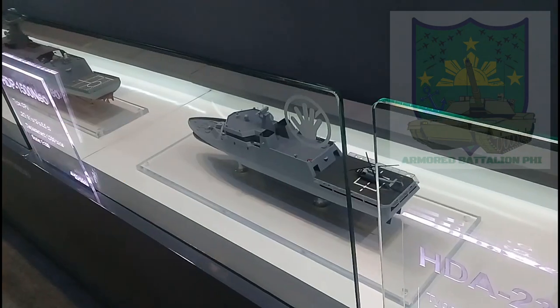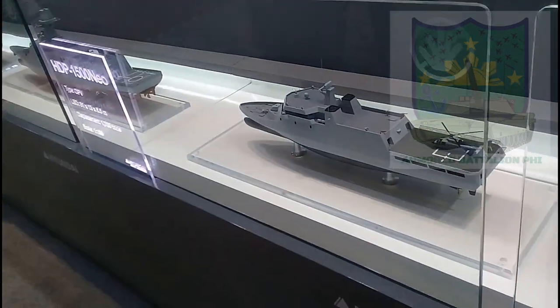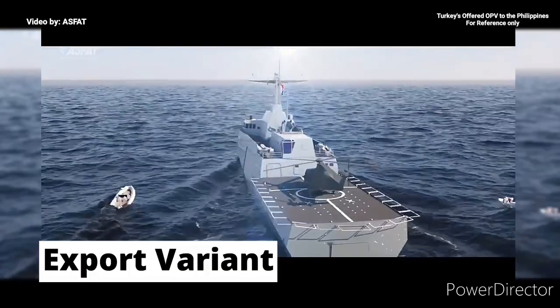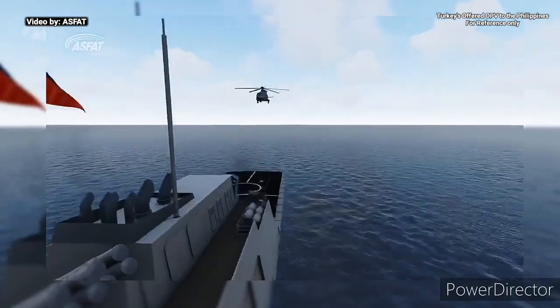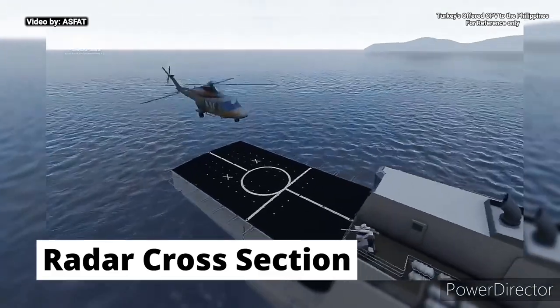The Philippine Navy has unofficially chosen Hyundai Heavy Industries' HDP-1500neo for its offshore patrol vessel acquisition project. The HDP-1500neo is an export variant of an offshore patrol vessel newly developed by Hyundai Heavy Industries. The vessel features a stealthy design and clean superstructure for reduced radar cross-section.